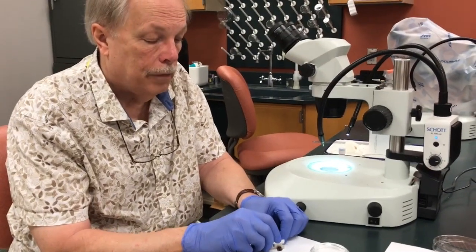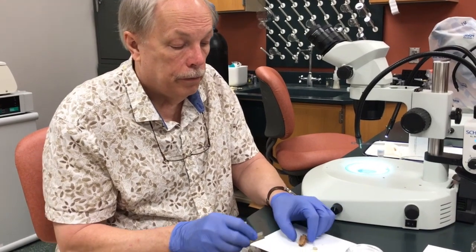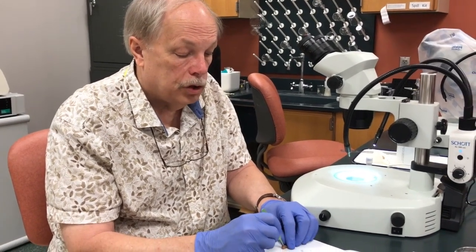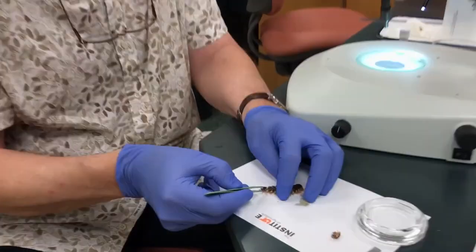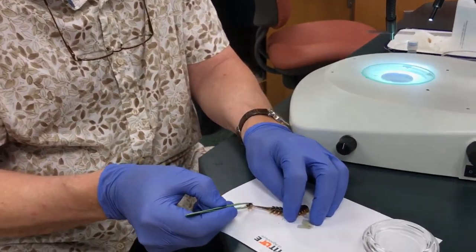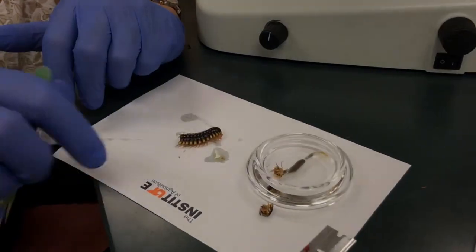So I'm simply going to sever the head — the first couple of segments including the head. We'll be putting those and the body directly into alcohol in order to preserve it for studies of their morphology and taxonomy. I've broken the antenna and loosened the anal segments a little bit. I'm just going to yank slowly and drag the intestine out. And here is a millipede intestine.